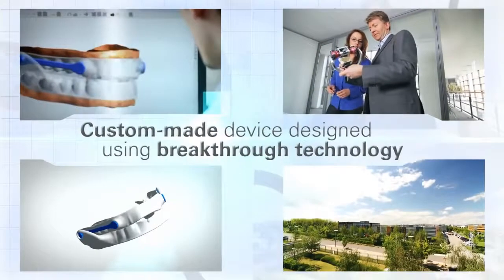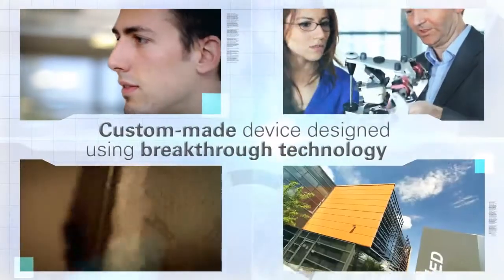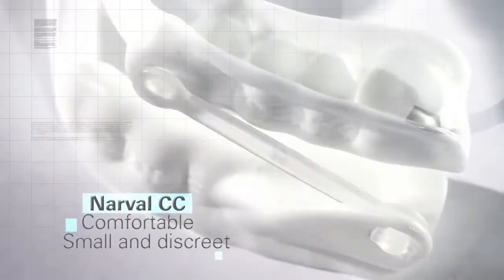Your dentist will take a mold of your teeth and send it to ResMed so that a device can be designed and produced specifically for you using breakthrough technology. Narval CC provides maximum comfort while you sleep. It is small and discreet, durable, and easy to clean.